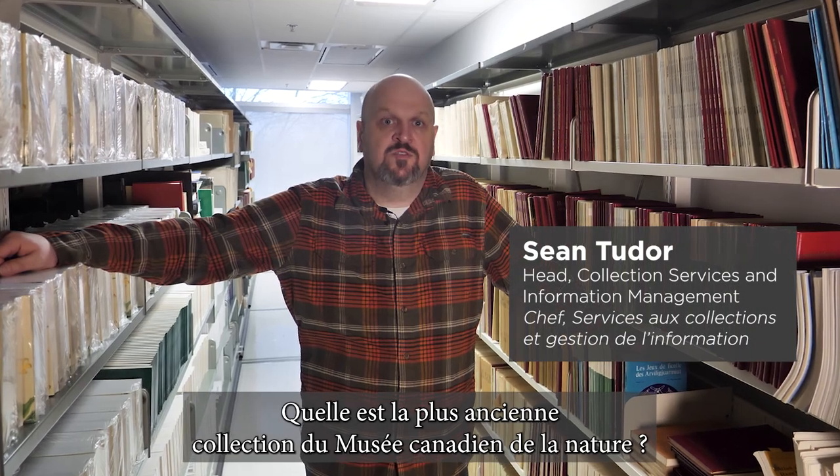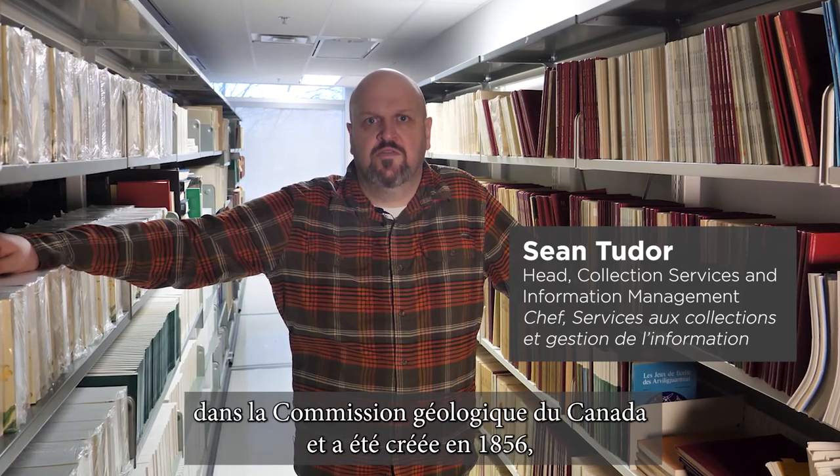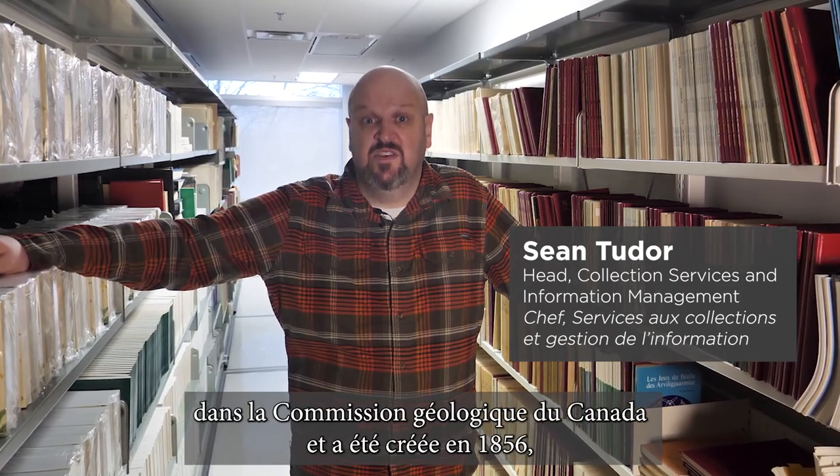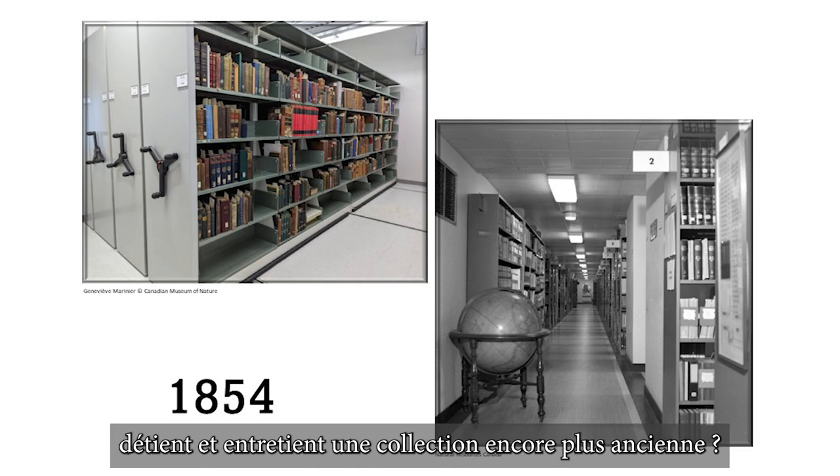What is the oldest collection at the Canadian Museum of Nature? The National Collection traces its roots to the Geological Survey of Canada, established in 1856 — but did you know that the Canadian Museum of Nature holds and cares for a collection that is even older?